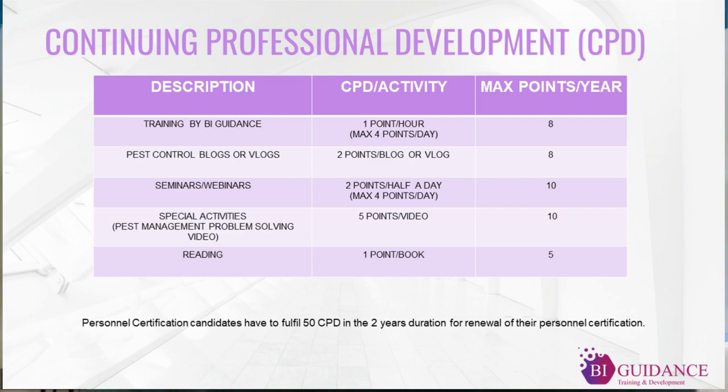We also encourage candidates who like to do vlogs or blogging to go in that direction for points accumulation. We will award two CPT points per blog or vlog, and the maximum you can earn per year from this activity is eight points.